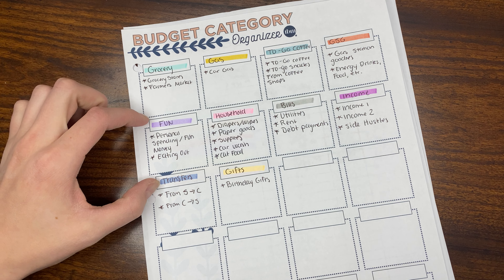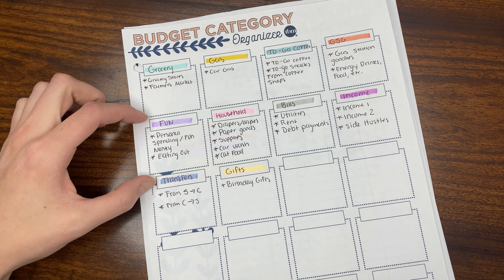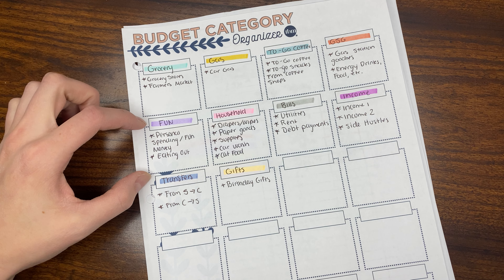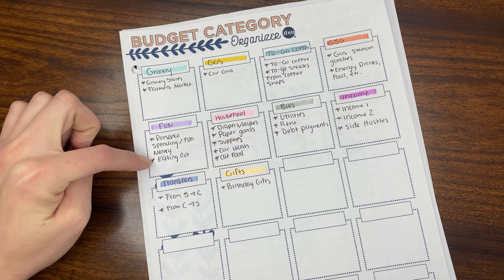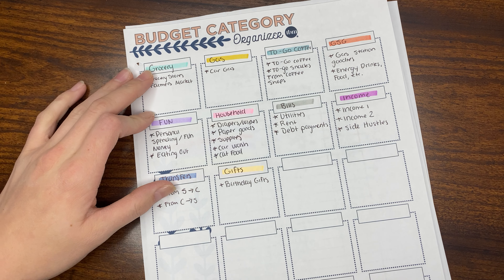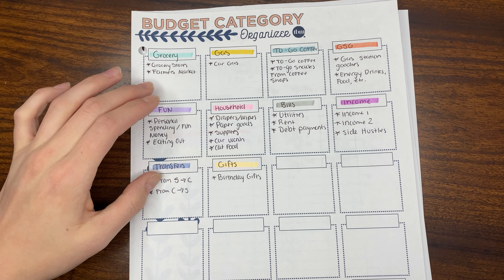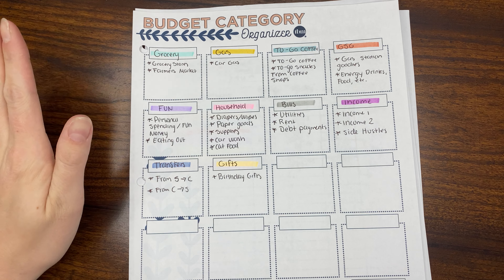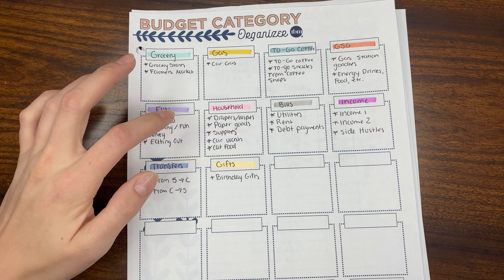For fun money, this is our personal spending money. I just include any shopping and eating out in here. We don't eat out very often, that's why I include it in our fun money — because if we do eat out, it's usually something simple like a donut, or occasionally we'll go out to dinner if there's a holiday or something.